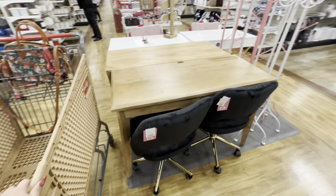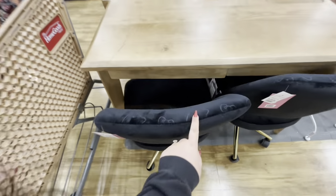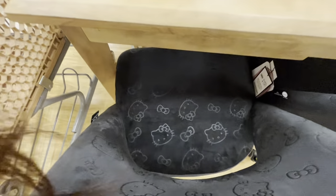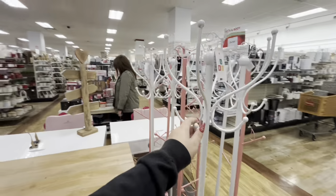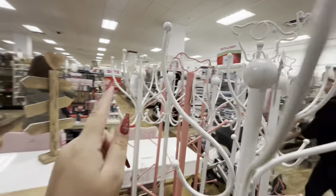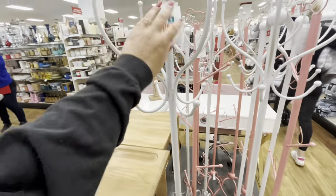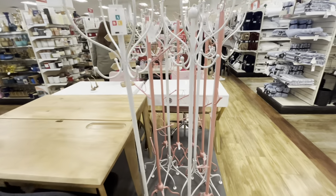Oh my goodness, look — they have the black Hello Kitty chairs. You see how they're Hello Kitty? They're so pretty, also $130. Wow. And look at these — this one has an elephant on top and the pink one has a bird. They're like coat hangers, they're only $25. That's awesome.